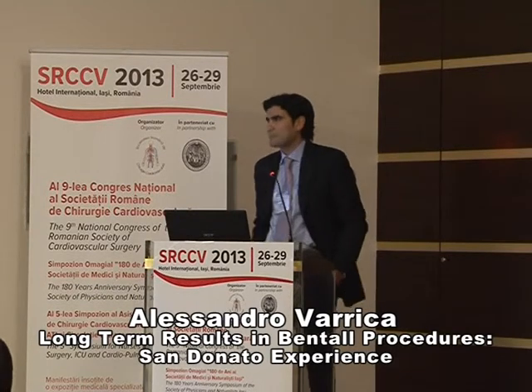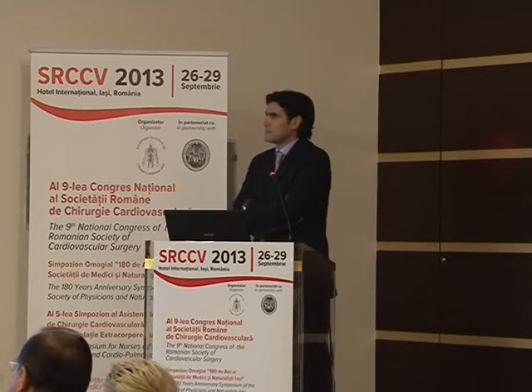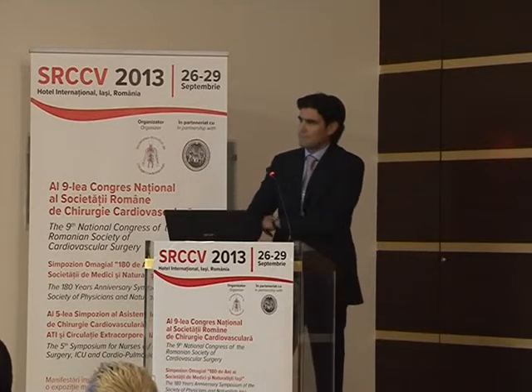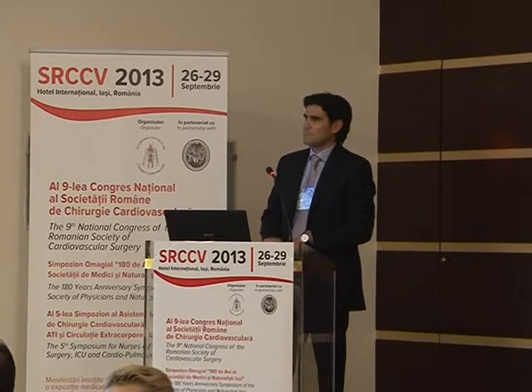Thank you very much. Thank you very much for your presentation. The paper is now open for discussion. If you have some questions for the previous speakers, please ask. Don't hesitate. Would you like to comment, Professor Frigella?